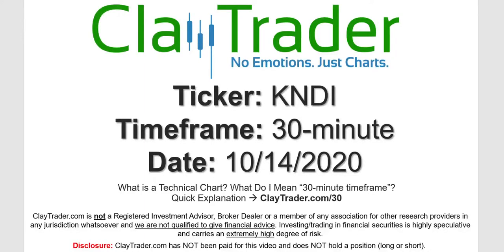Hey, it's Clay, and this will be a video chart on ticker symbol KNDI. We will take a look at the 30 minute timeframe. Not sure what I mean by 30 minute — I do offer an explanation video at that link.